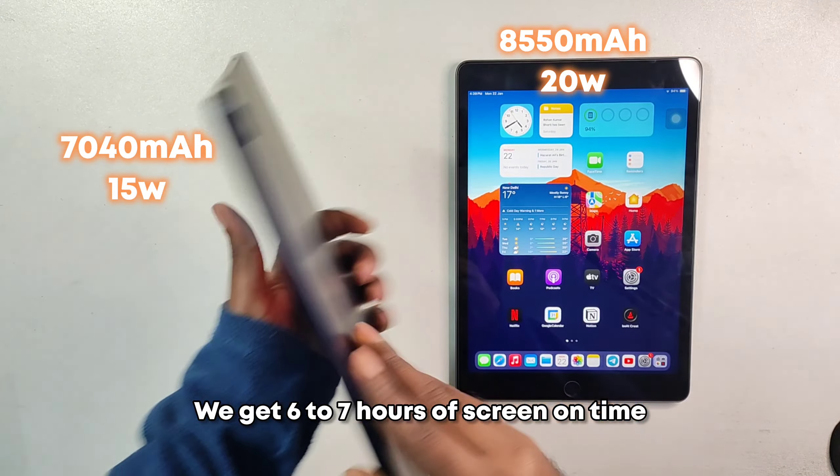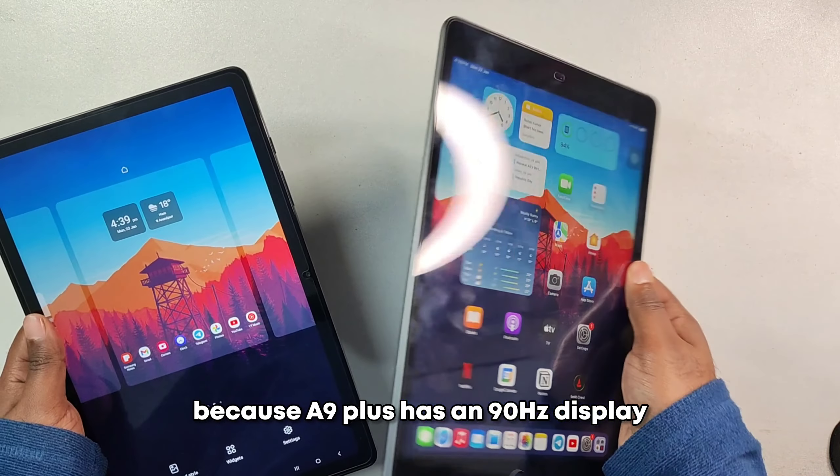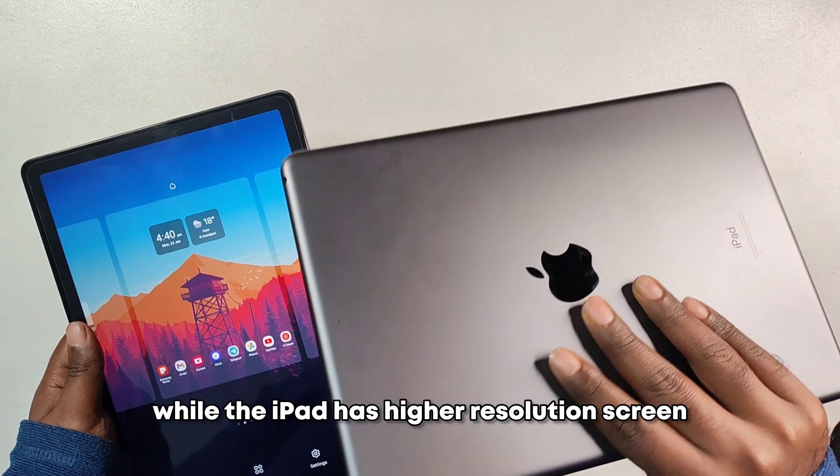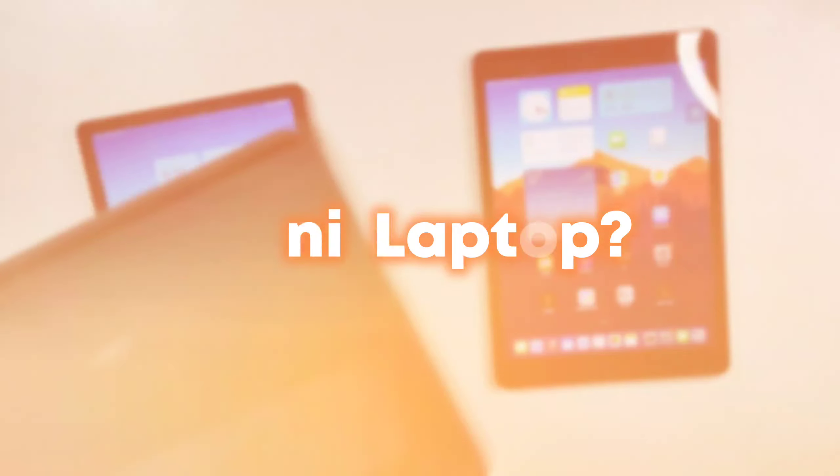Battery backup on both tablets is pretty similar — around six to seven hours of screen-on time and about three hours to fully charge. The A9 Plus's 90Hz display and the iPad's higher resolution display roughly cancel each other out in terms of battery consumption.